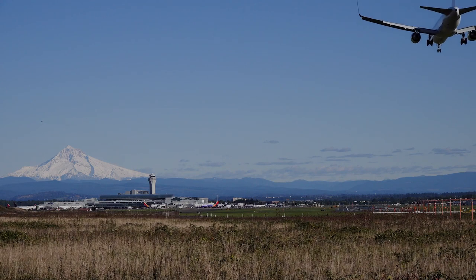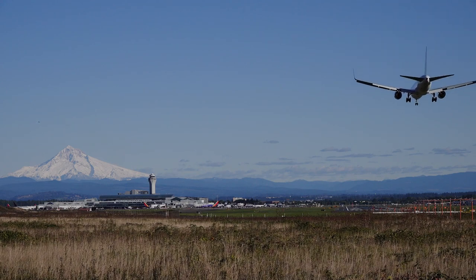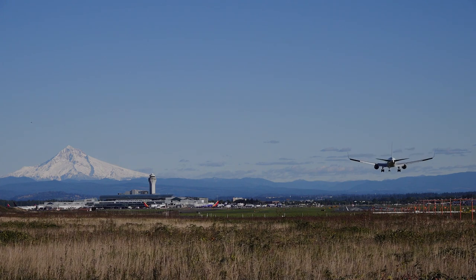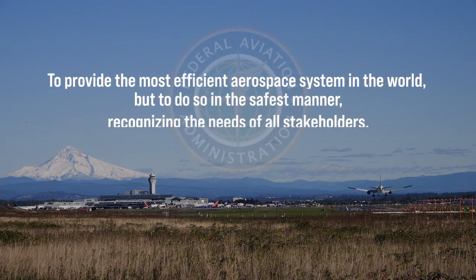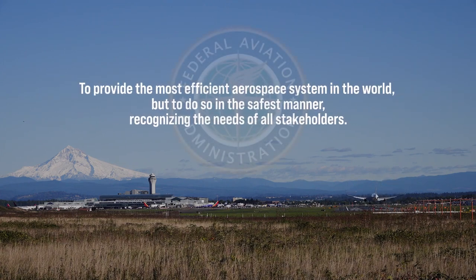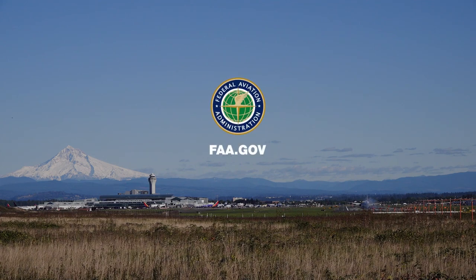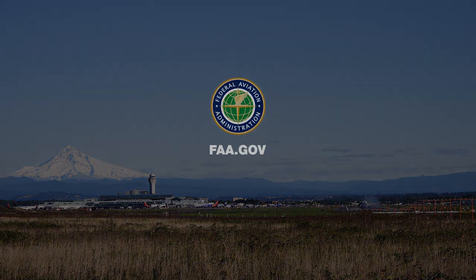The FAA continually updates and modernizes the national airspace system to improve how pilots and air traffic controllers navigate and communicate. The FAA's mission is to provide the most efficient airspace system in the world, but to do so in the safest manner, recognizing the needs of all stakeholders. To learn more about how the FAA engages with communities, visit our website at www.faa.gov.